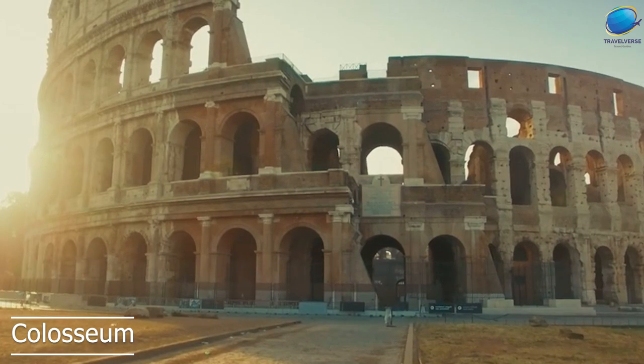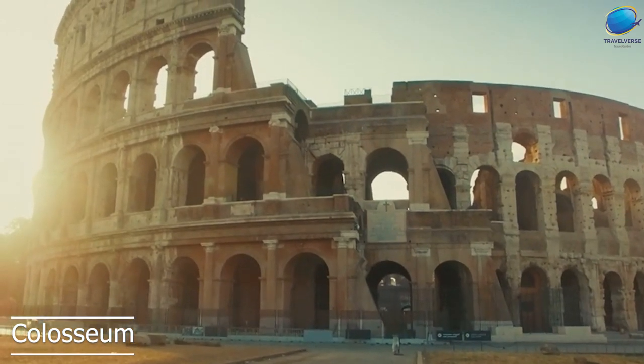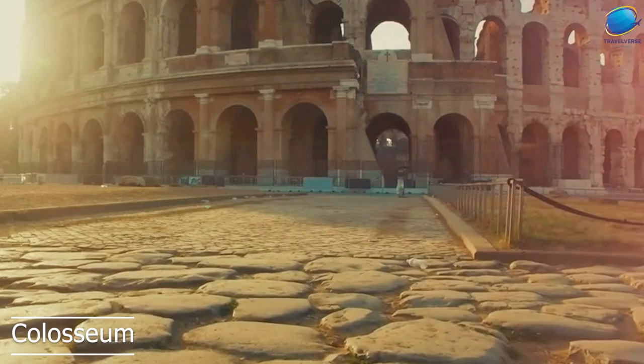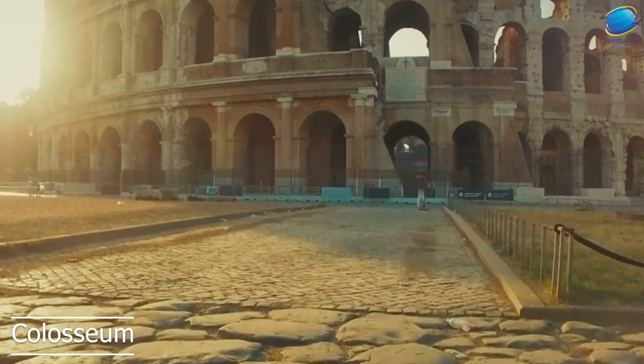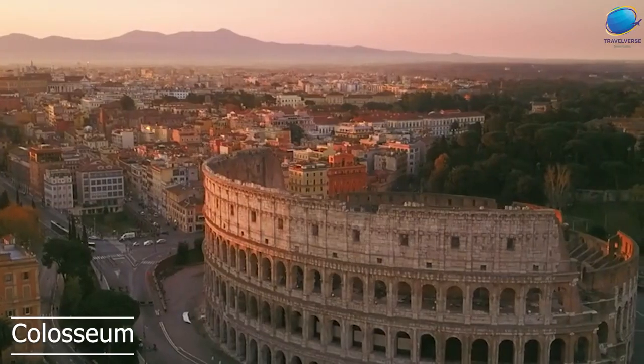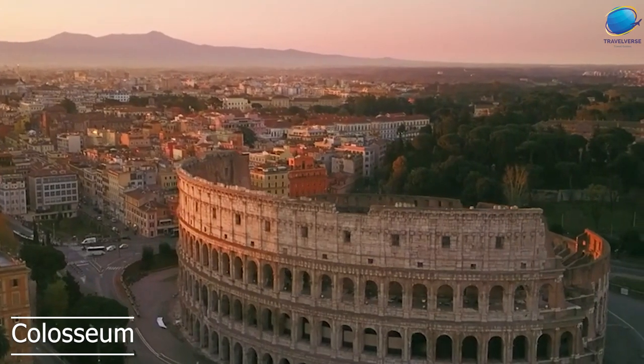The amphitheater is an incredible example of ancient engineering and architecture. It's a massive structure that stands 48 meters tall and has a circumference of 545 meters. The Colosseum was made from concrete and stone and is a testament to the ingenuity and skill of ancient Roman engineers and builders.